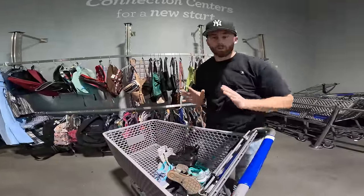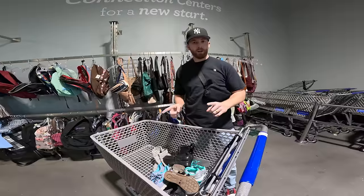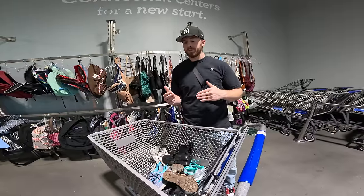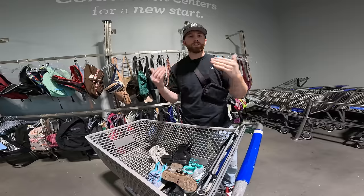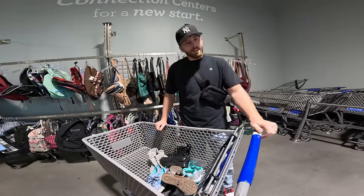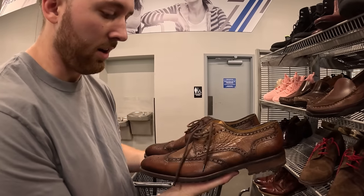We have $600 in our sneaker fund, and if you caught last episode, that's higher than where we finished. Let's rewind — since last episode we had 13 sales come in and have almost sold out of everything. All that's left are the Magnonis and the Rifle Paper Co Keds, so we're pretty cash heavy right now.